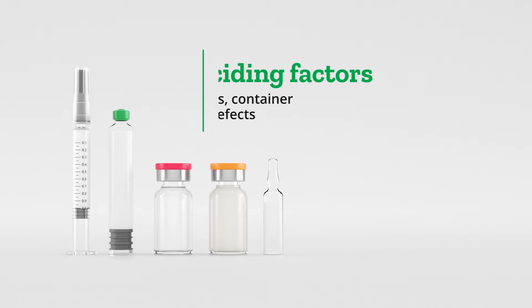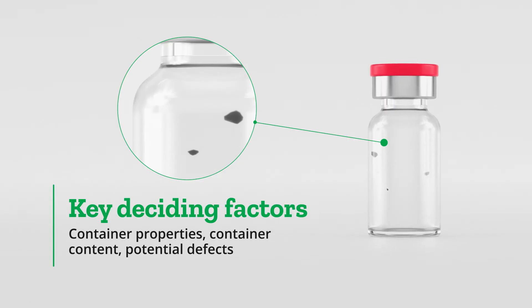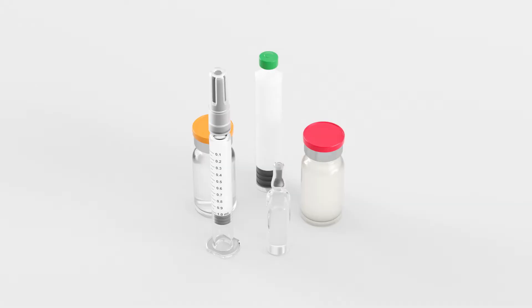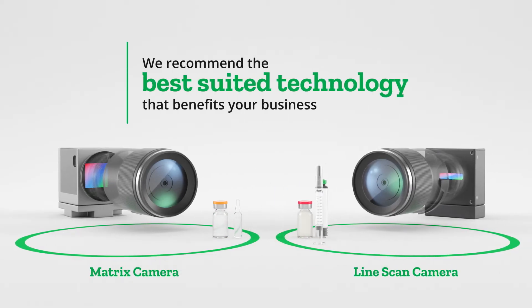The key factors for deciding between the matrix and line scan cameras are the properties of the container, its content, and possible defect scenarios. At Stevanotto Group, we evaluate each product and its properties and recommend the technology that best suits your requirements.